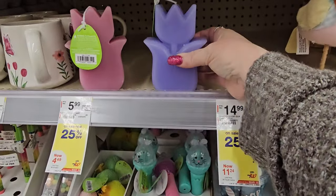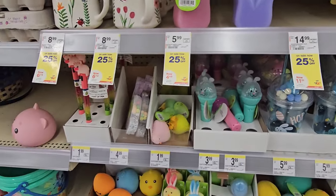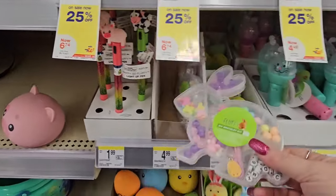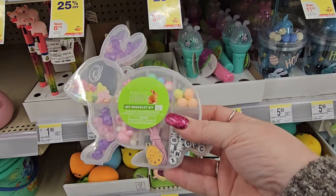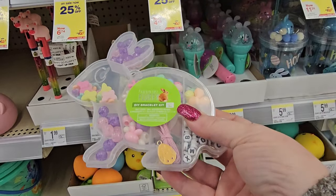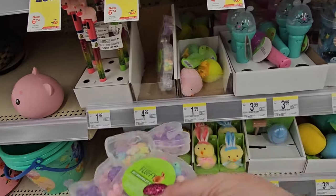Look, we have some little tulip candles here in pink and purple. Down here we have some candy options. It's actually a DIY bracelet — it's not candy. And a little bunny. I wonder if my daughter would like that. It's $4.99.